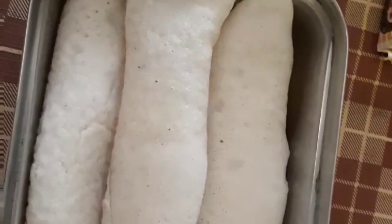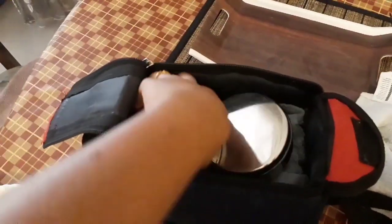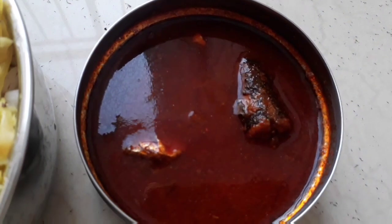These are ready. I'm packing lunch for Ryan — he takes only the breakfast items for lunch: the appam, the curry, and a snack. For my husband I'm packing rice, cabbage stir fry, and some fish curry.